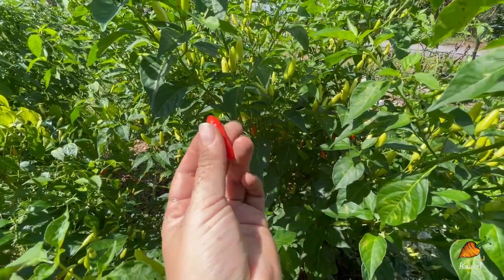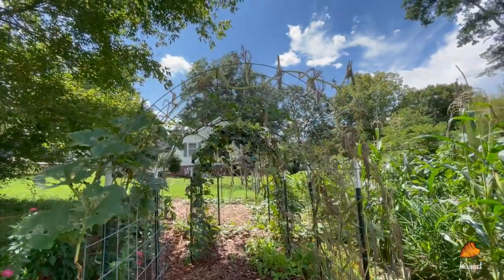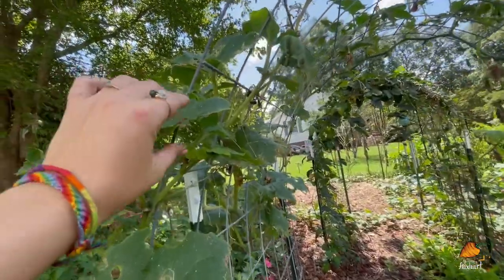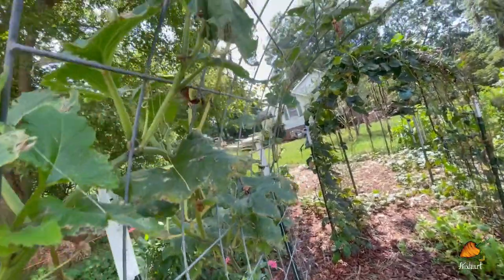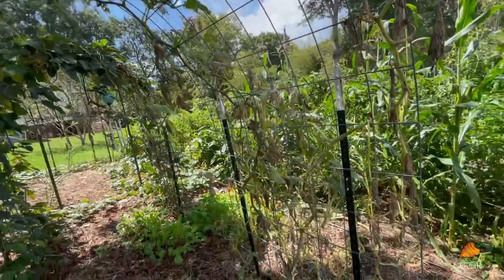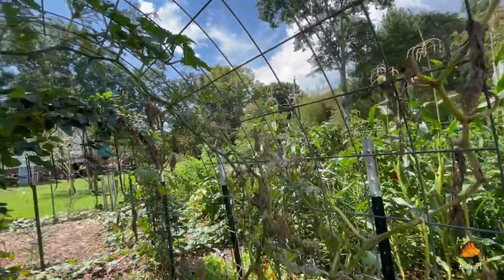My front trellis here is pretty well dead. This one vine is kind of hanging on, but I'm not seeing it put on any more flowers — it's very stressed from all the damage and it is time for me to just go ahead and tear it out. I am getting ready to plant some peas on this trellis. I have some peas that should grow to be about 10 feet tall, so this is a really good size trellis for that.